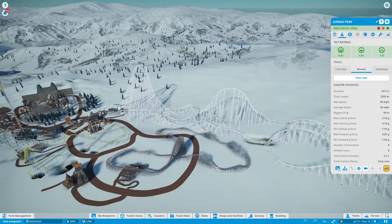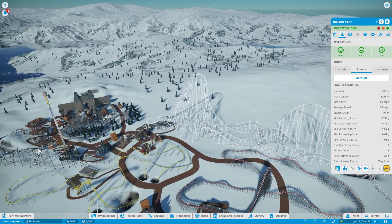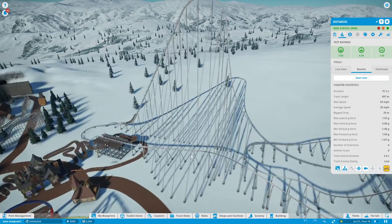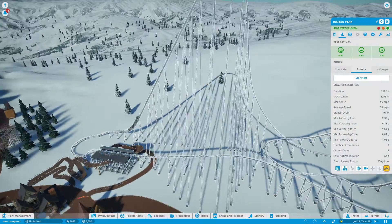It might be the best coaster at the park. That might belong to Iditarod, which I showed in an earlier video, if you would like to go check out that launch coaster.